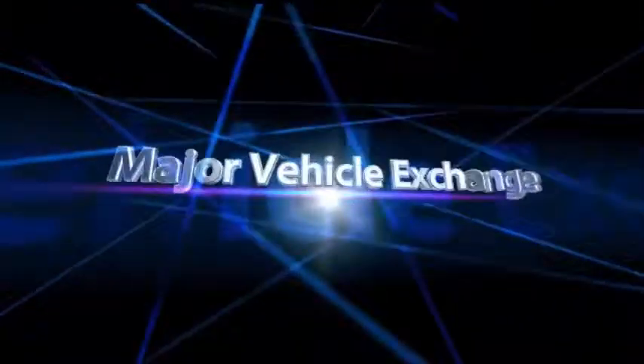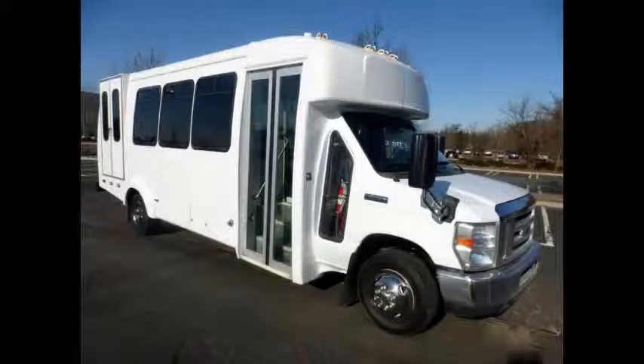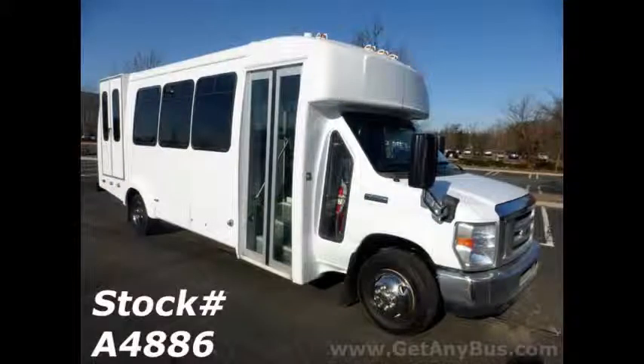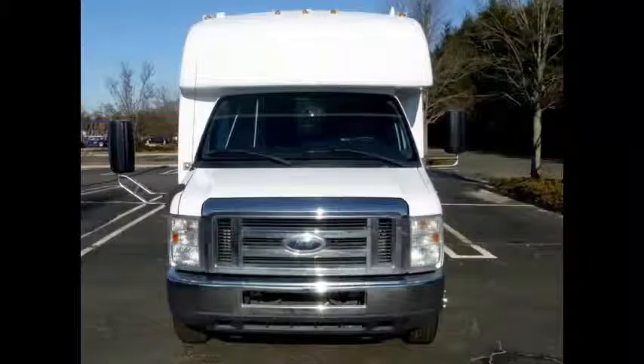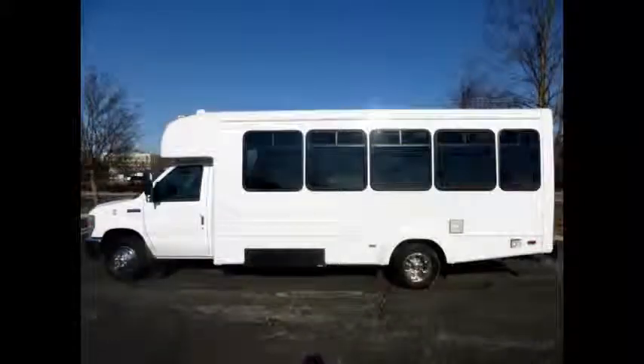Major Vehicle Exchange presents a 2012 Ford E450 Cutaway Wheelchair Shuttle Bus for sale, stock number A4886. This used bus has a clear title and is a one-owner, accident-free, clean AutoCheck report vehicle.